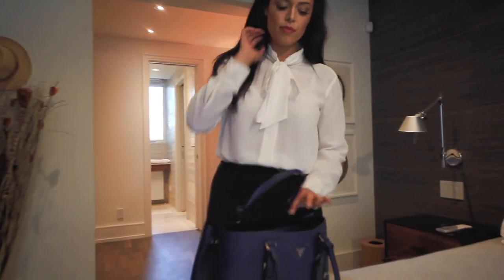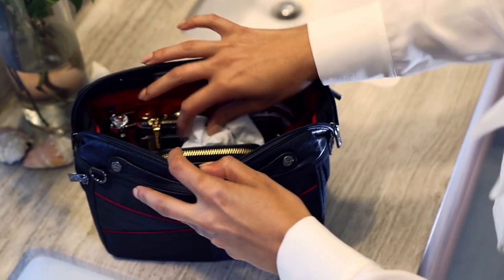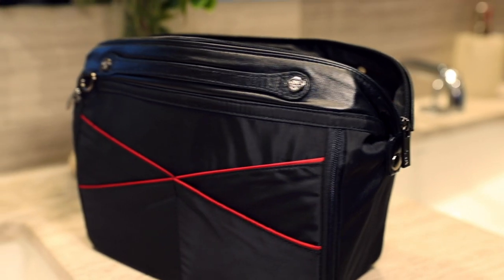At Persen, we create functional handbag organizers for women on the go. Over the past 10 years, Persen has grown into a brand that is recognized for organization, innovation, and quality.